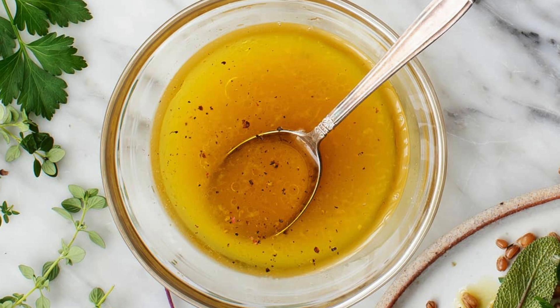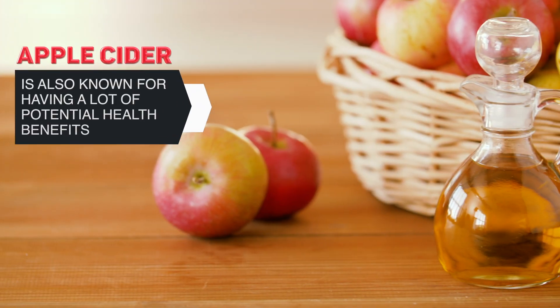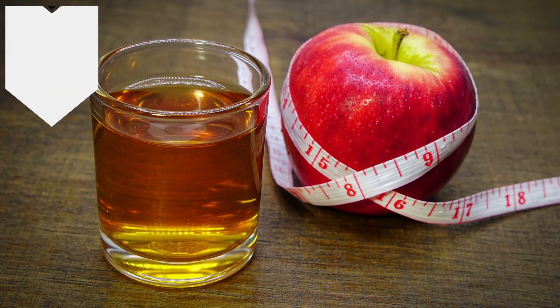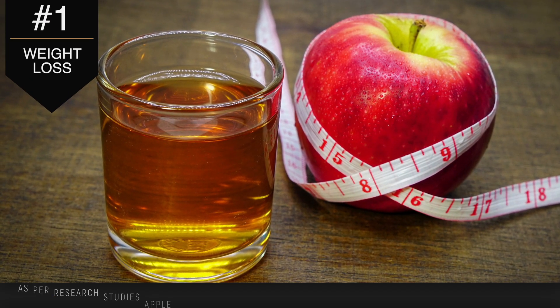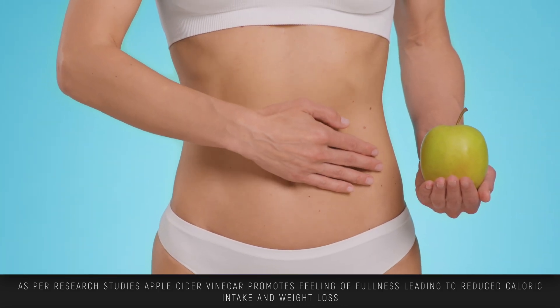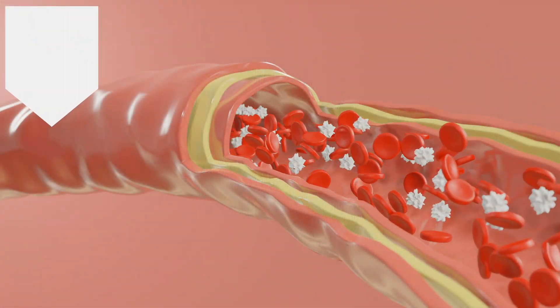Apple cider vinegar is commonly used in cooking, sauces, and salad dressings. In addition to its culinary uses as a condiment and ingredient in various recipes, apple cider vinegar has gained popularity for its potential health benefits. The first is weight loss — some studies propose that it may help by promoting the feeling of fullness, leading to reduced calorie intake.